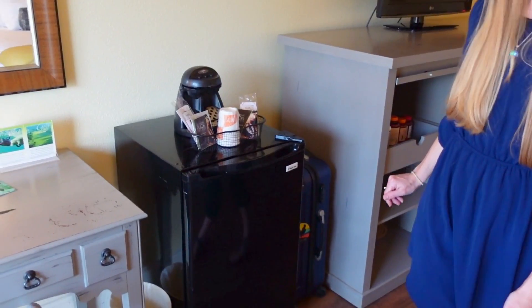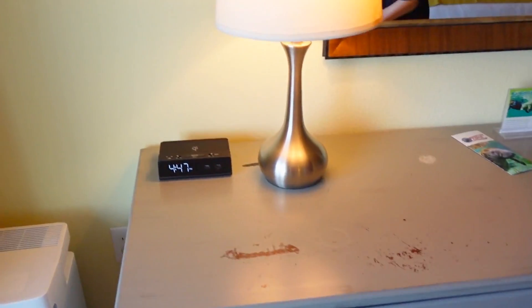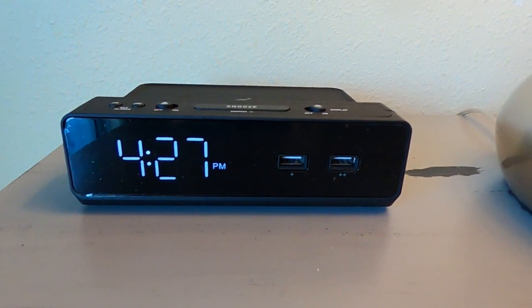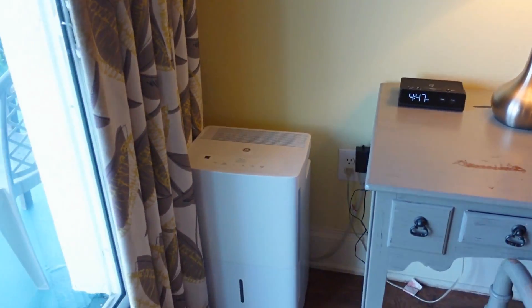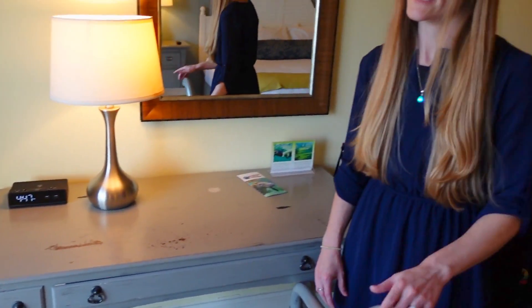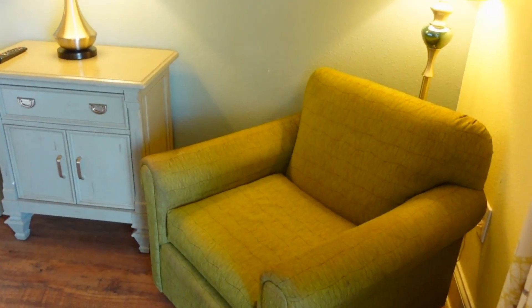To the left of the refrigerator, we've got the desk area with the lamp and also the alarm clock. I do want to point out that the alarm clock has two spaces for USB charging. And in the corner we also have a dehumidifier — something you'll need if you stay here in the summer months when it gets a little muggy. And in the corner across from the dehumidifier, we have a nice seating area with a corner chair right next to one of the bed stands.